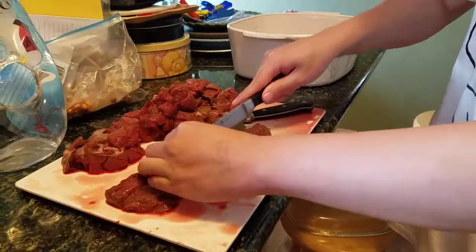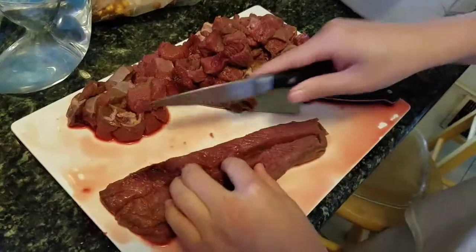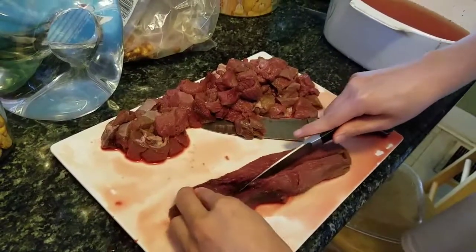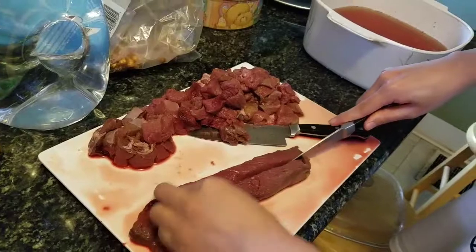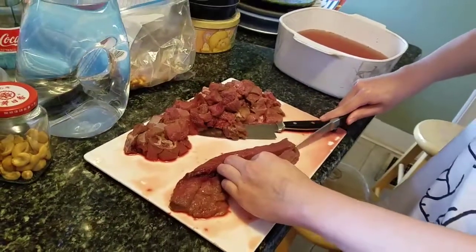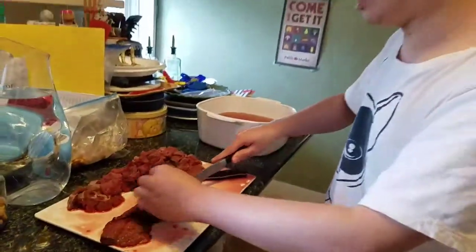We're just getting the nice deep cuts in there, and then after we get the deep cuts, we cube it. I think it's fine to cull and harvest deer, especially in the northeast Pennsylvania area — there's just way too many deer.